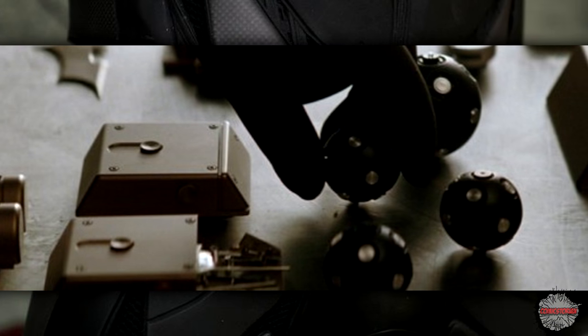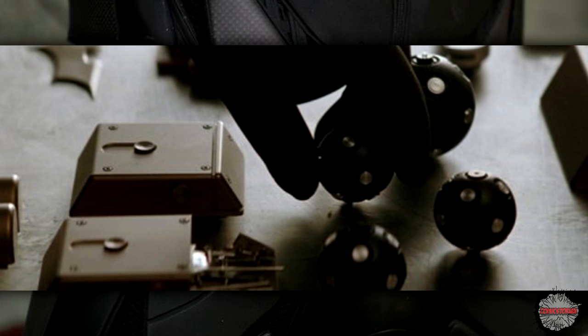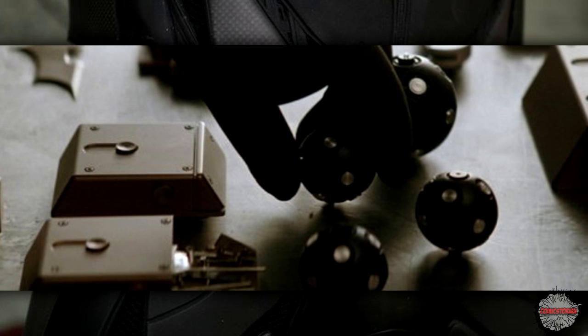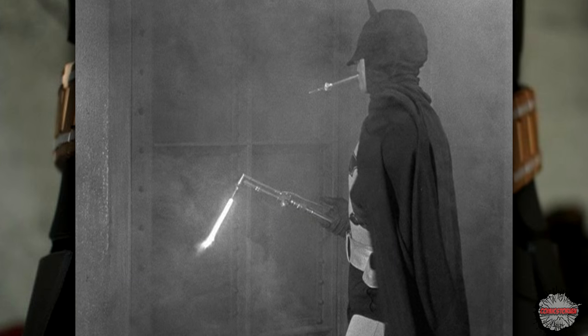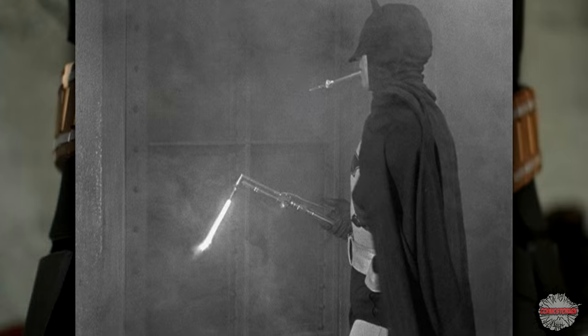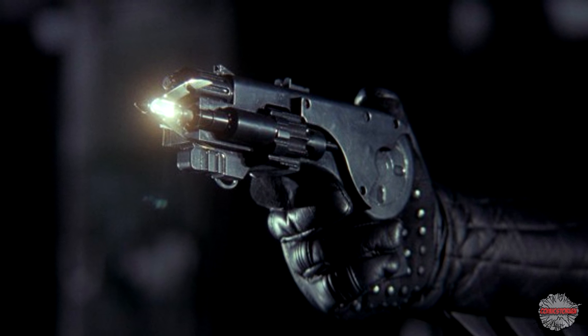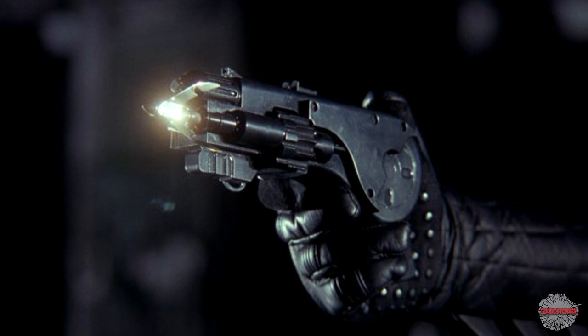Bat-EMP-Grenade! This one is a small grenade that knocks out electronics. I don't think I've seen it happen, but why doesn't it knock out all of the gadgets in his own belt? Bat-Cutting-Torch is a cutting torch to get him through metal. Bat-Claw — or Bat-Grappling-Gun — it's the grappling gun that he uses to swing around like Tarzan in a Batman costume.